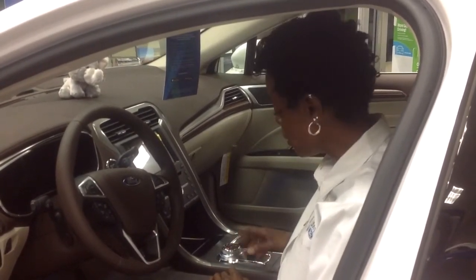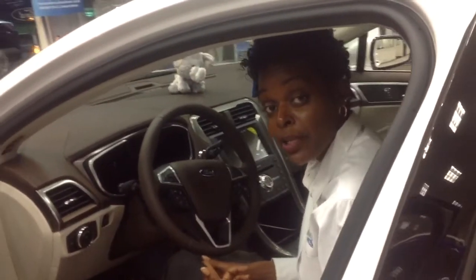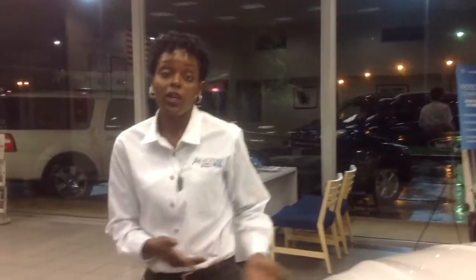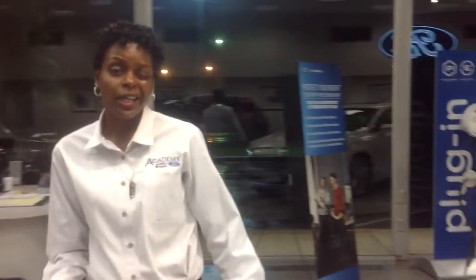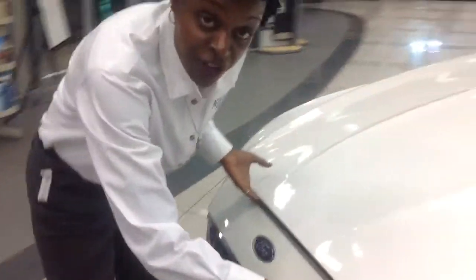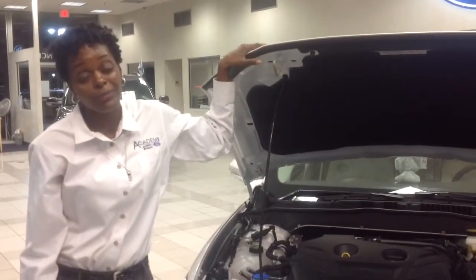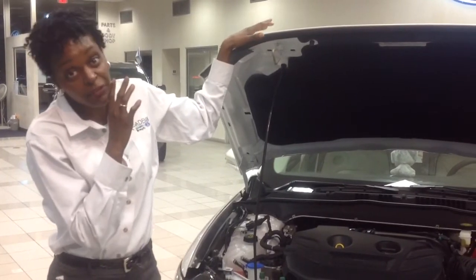With four gasoline powertrains, a hybrid, a plug-in energy model, and several trims within, the 2017 Fusion has got to be the most diverse sedan on the market. The base engine is a 2.5-liter 4-cylinder engine. There are also two EcoBoost 4-cylinder engines. The 1.5-liter with Auto Start-Stop technology gets up to 34 highway MPG and has 181 horsepower. The other is the 2-liter EcoBoost, like in here. It has 245 horsepower and more torque than the V6 offered in the Camry.